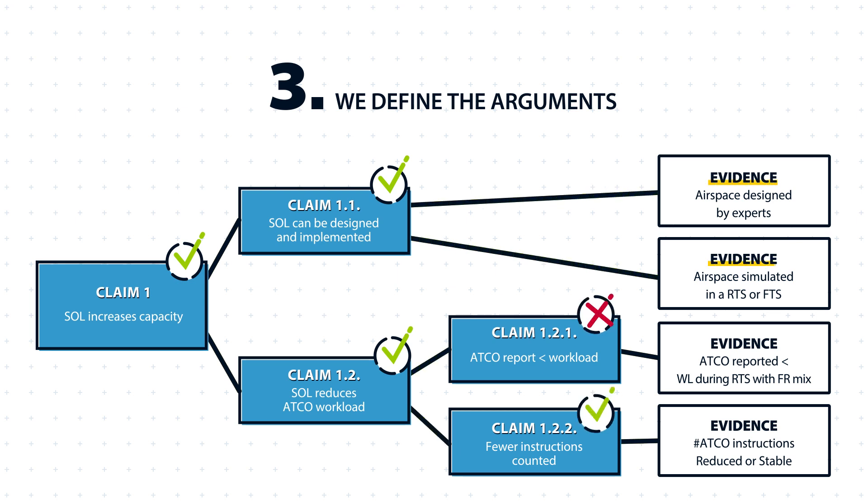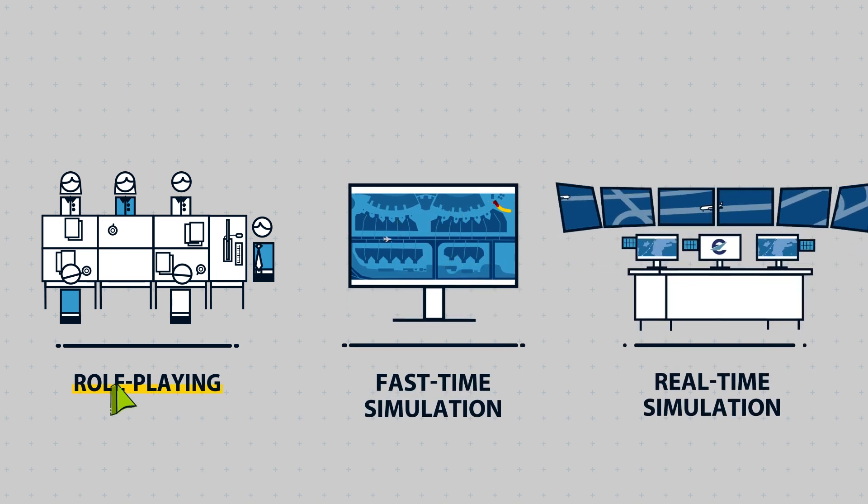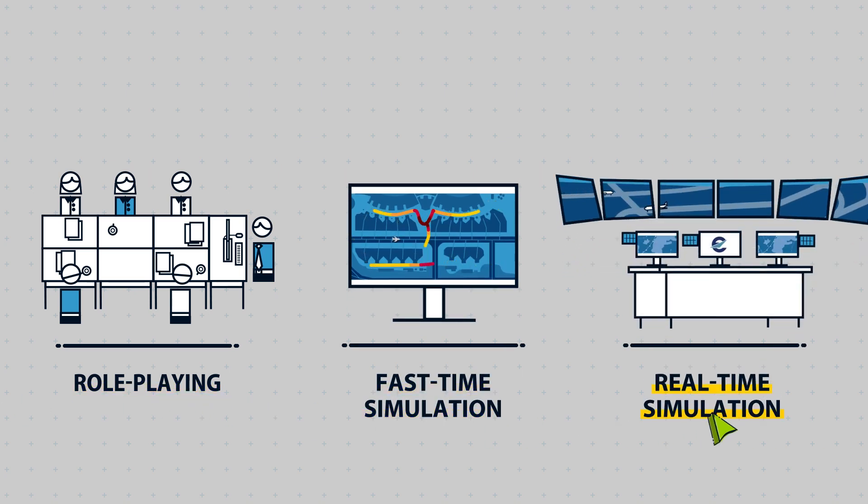With this analysis in mind, we define the appropriate tools to collect the evidence. That can be a role-playing, a fast-time simulation or, as in our case, a real-time simulation.